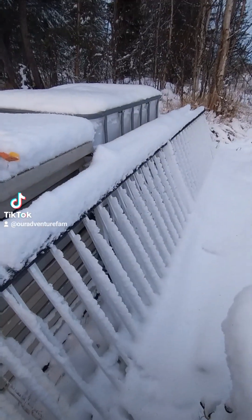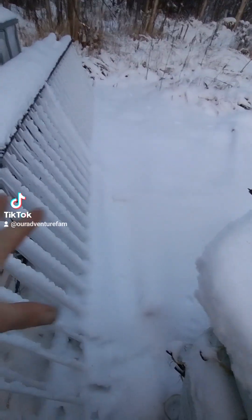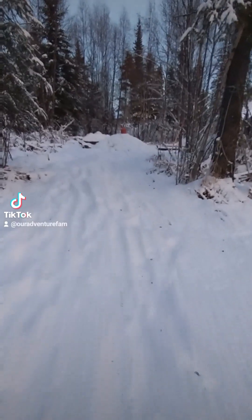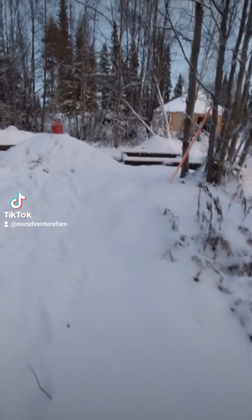One of my neighbors was getting rid of a bunch of steel handrails and stuff — there's a lot of it, it's underneath the snow. I got an IBC tote for the gray water system for the bathroom. The one thing I didn't get to finish, which I was kind of bummed about, is the outhouse.